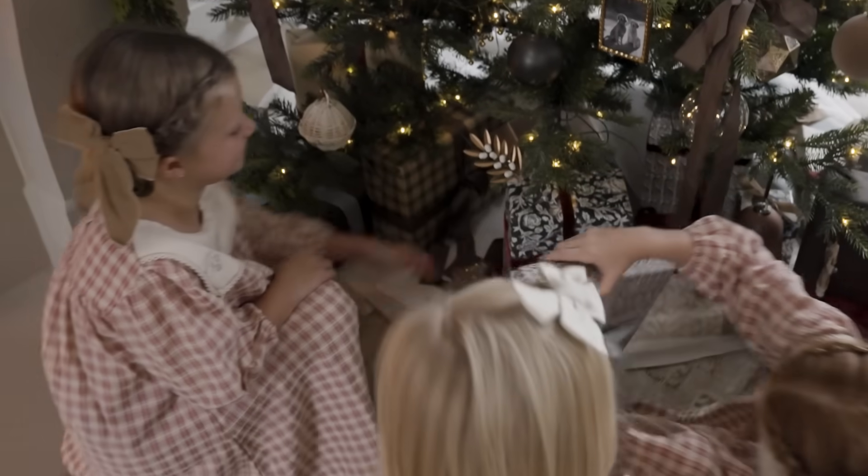Something my parents let us do is that on Christmas Eve we got to open one gift, and it was usually PJs. We do that in my home as well.